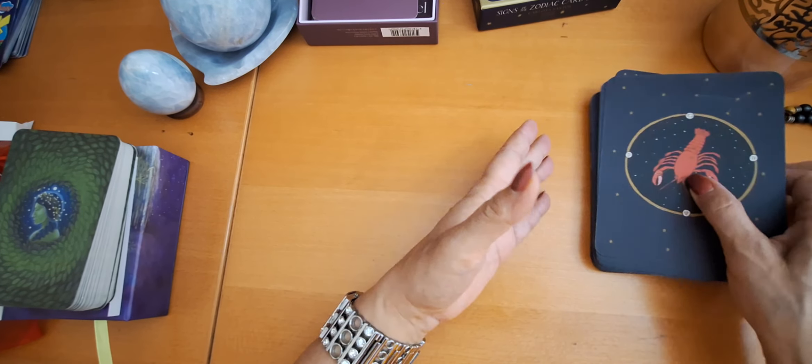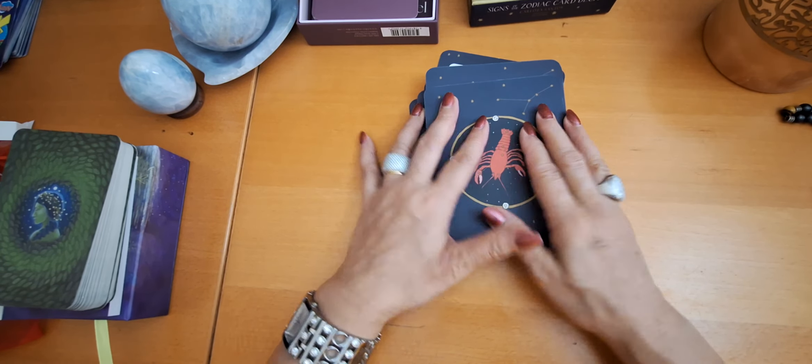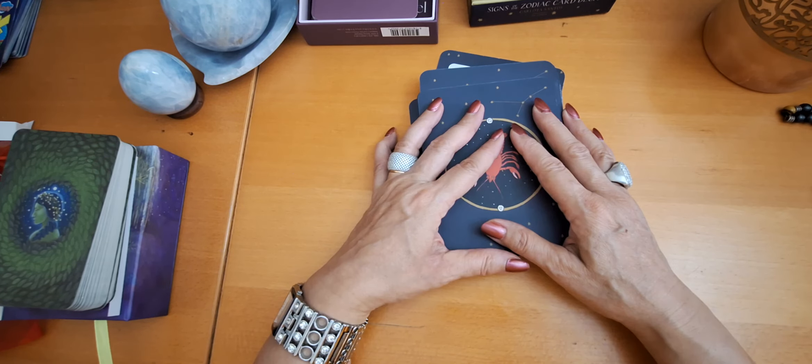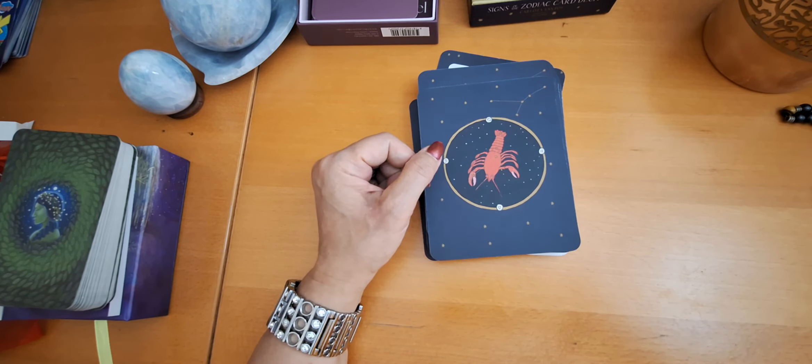And so those were my three new Oracles. I hope you enjoyed the video. If you liked it, please give it a thumbs up. Thank you so much for sharing. And see you on my next video. Bye-bye.